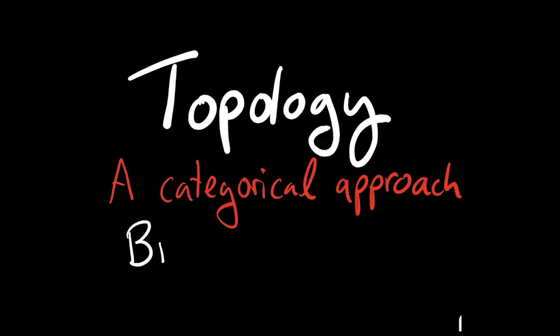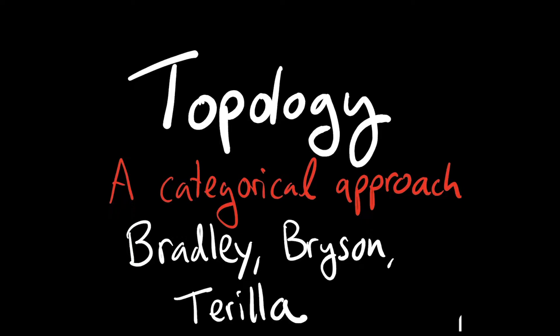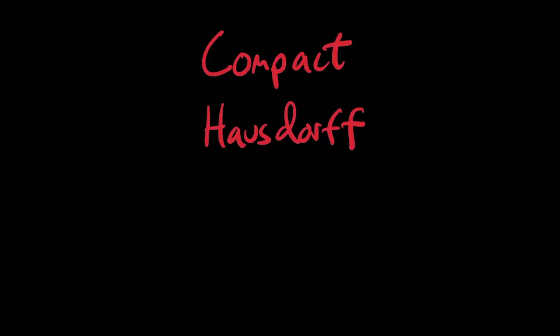Hi everyone. I'm John Tarilla, one of the authors of Topology: A Categorical Approach. In this video, I want to talk about two topological properties, namely compact and Hausdorff.